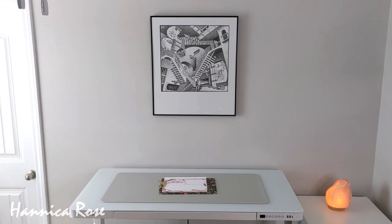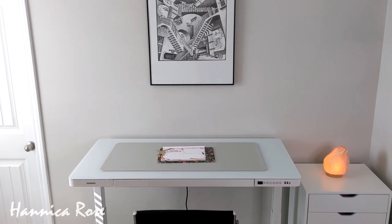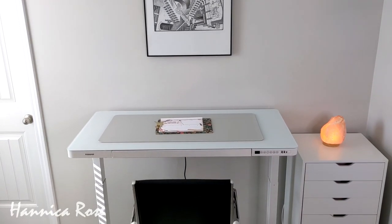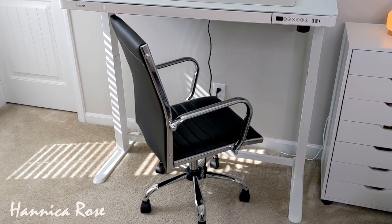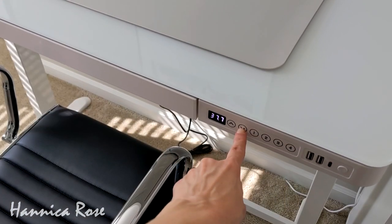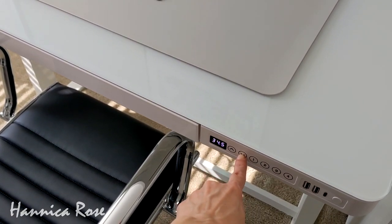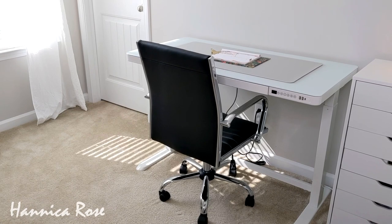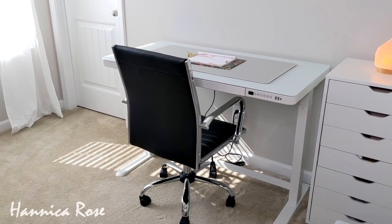Now I'm going to take you into my office and show you where I decided to use that chair. I have a standing desk in my office and I use it as a standing desk at least half the time, but sometimes I like to sit and I'm always dragging a chair in from another room. So when the chair didn't quite work out for the vanity area I decided to use it here. If you're looking for a really good standing desk that also converts into a sitting desk I highly recommend the ones from Flexispot — I've had mine for a little over a year and I really like it. I will link it down below. I really like how the chair looks with the desk, and thank you again to Costway for partnering with me and sending over all of this furniture.